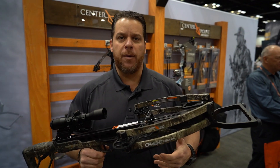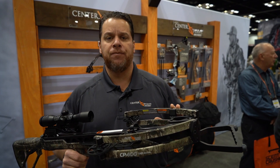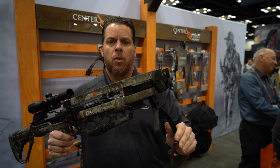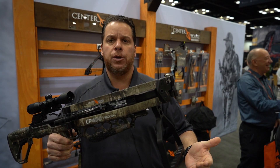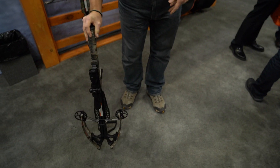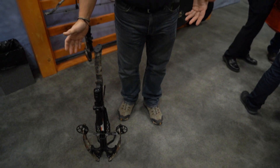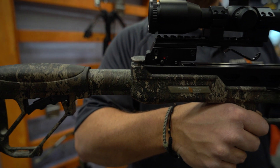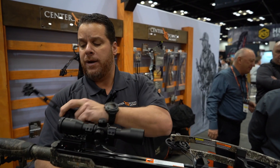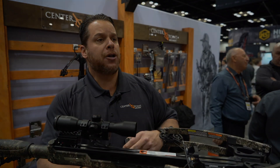This is Kevin with Centerpoint Archery. Today we want to go over the CP400 crossbow. It comes with a new folding stirrup design, which acts as a bipod when you're shooting as well as a kickstand in ground blind hunting situations. This model, in True Timber Strata Camo, also comes with a silent cranking device that mounts onto the buffer tube to cock your bow.